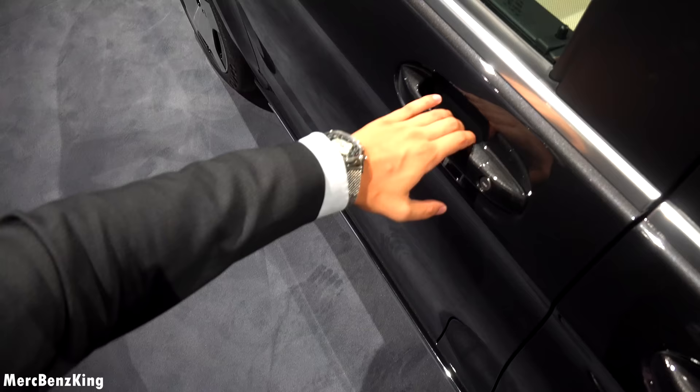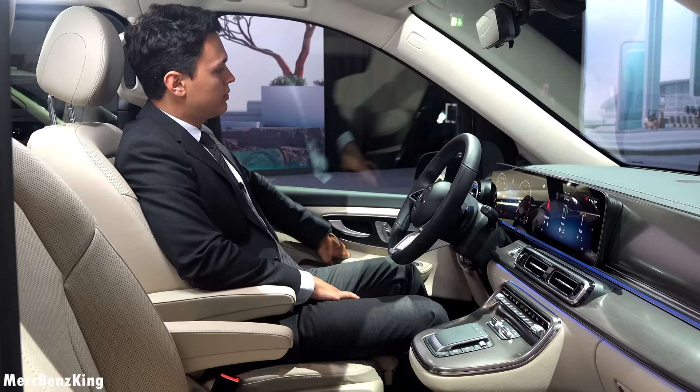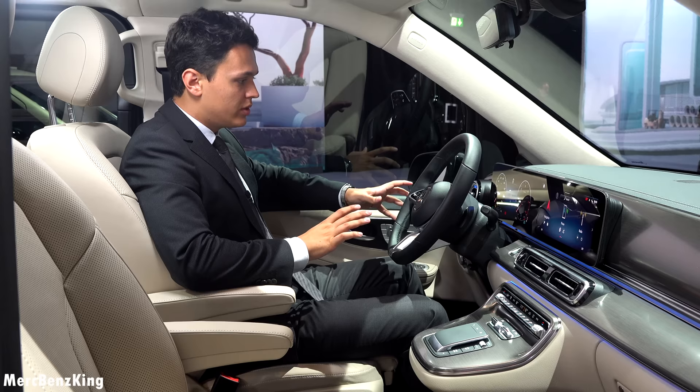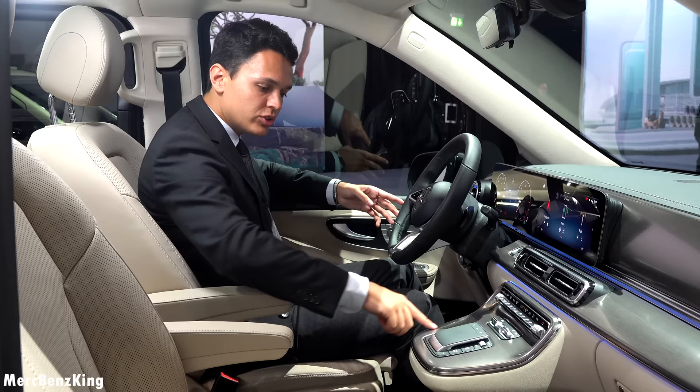Now it is time to have a look at the interior and I will start with the most significant change, which is the front seat. Let's go inside. This is the all-new interior of the Mercedes V-Class, the newest generation, and there are some elements that really stand out as new.